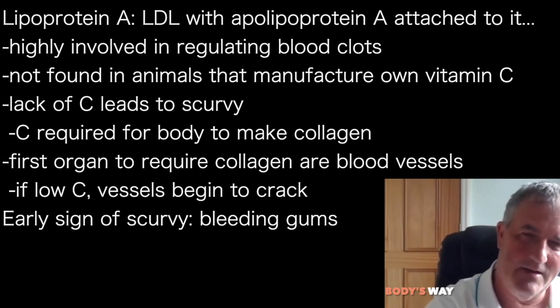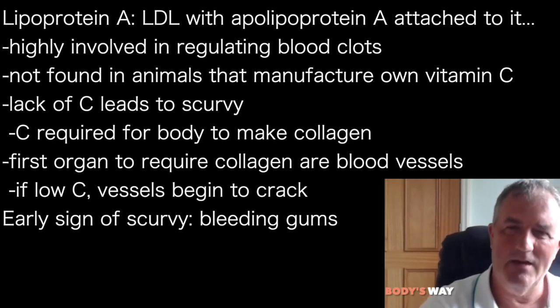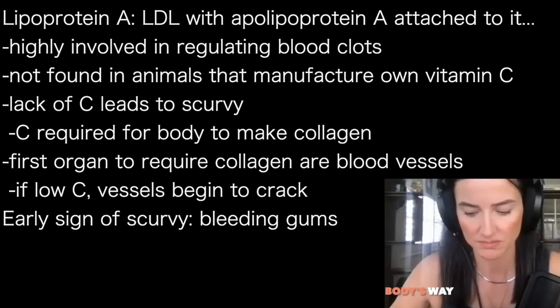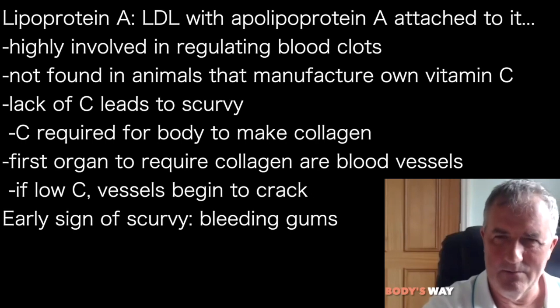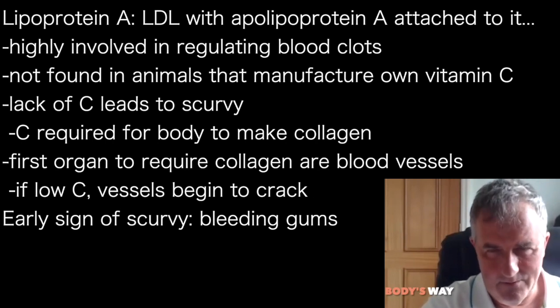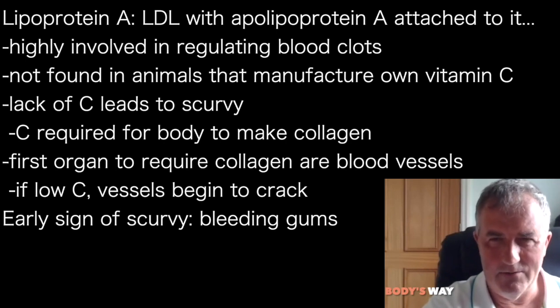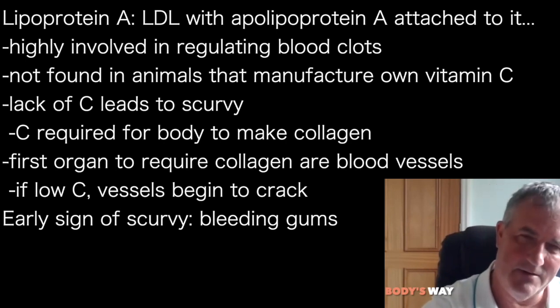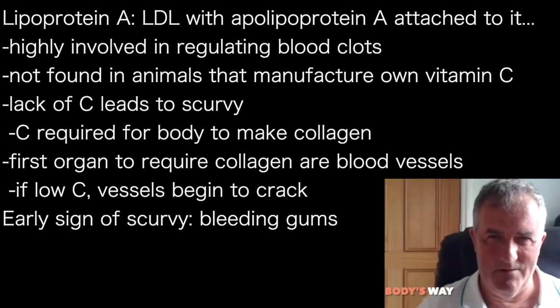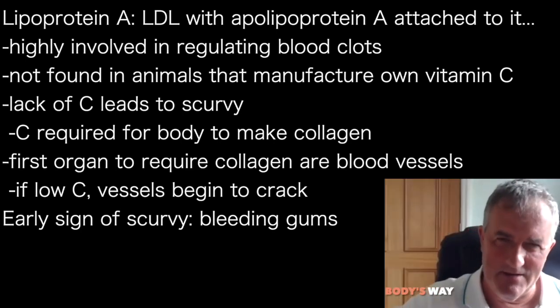Lp(a) is an LDL molecule with a specific protein attached to the side of it called apolipoprotein A. There's a really interesting story about apolipoprotein A, which is highly involved in regulating blood clotting. And you can't find it — or you find hardly any — in animals that manufacture their own vitamin C. Which leads to an interesting question about where this story goes.